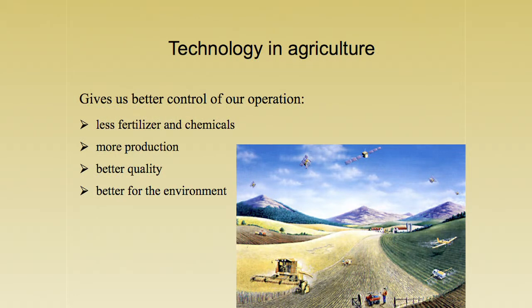So what technology in agriculture does for us is give us much better control of our operation. It gives us an opportunity to use less fertilizers and less chemicals, an opportunity for better production and better quality, and lastly an opportunity to be much better to our environment. That's it for today on technology and agriculture and what it can do for us.